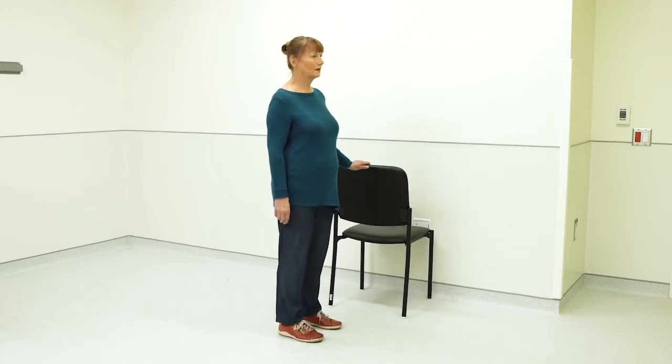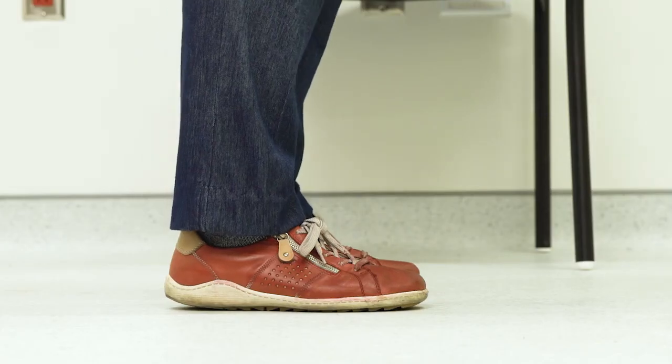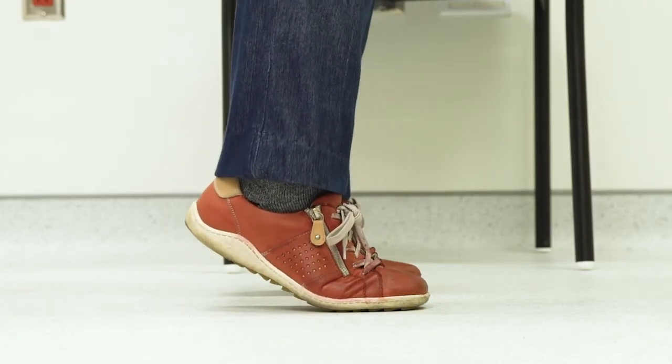Slowly go up on your tiptoes and come down on your heels. Repeat the exercise five to fifteen times.